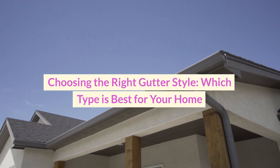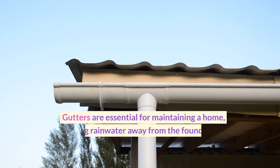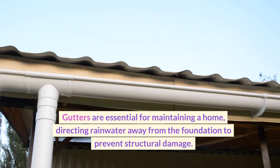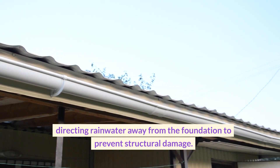Choosing the right gutter style — which type is best for your home? Gutters are essential for maintaining a home, directing rainwater away from the foundation to prevent structural damage.